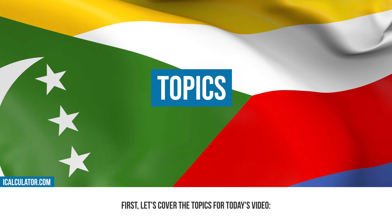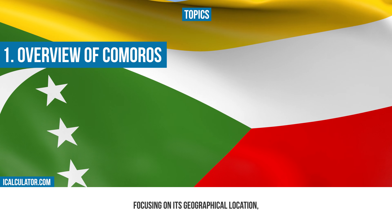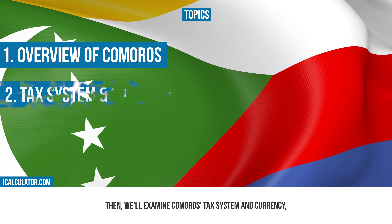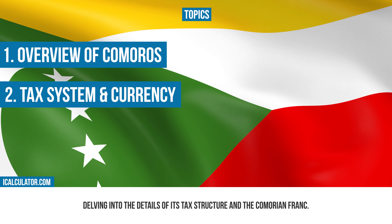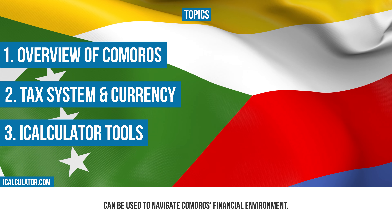First, let's cover the topics for today's video. We'll begin with an overview of Comoros, focusing on its geographical location, population, and cultural significance. Then, we'll examine Comoros' tax system and currency, delving into the details of its tax structure and the Comorian franc. Finally, we'll highlight how the iCalculator tools can be used to navigate Comoros' financial environment.